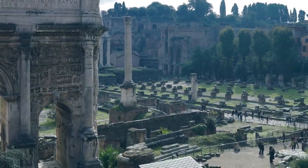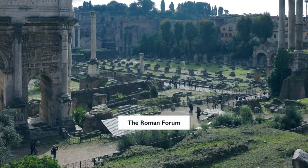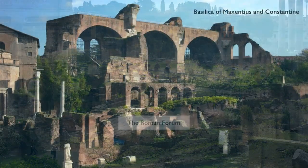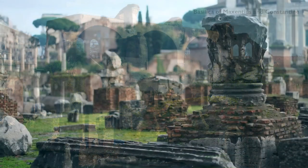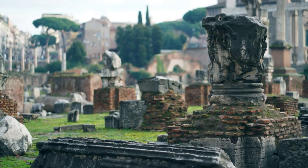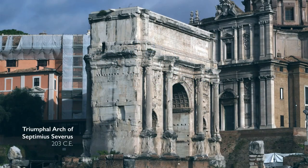Let's now explore the Roman Forum, a vast structure that housed the political, religious, and commercial hub of ancient Rome. Grand buildings like the Temple of Saturn, the Arch of Titus, and the Basilica of Maxentius bordered the Forum. These structures, which were once seats of authority and government, are now visited by tourists as historical sites because they shed light on Roman life and culture.